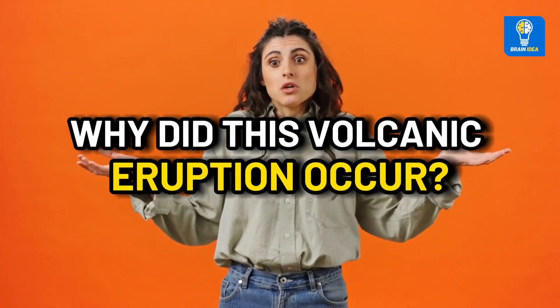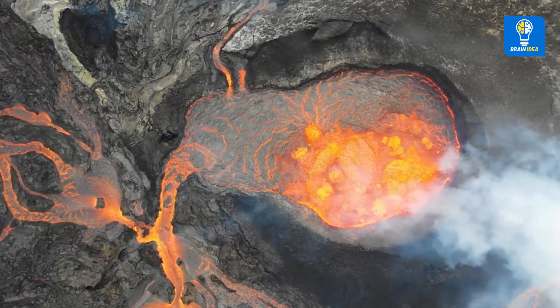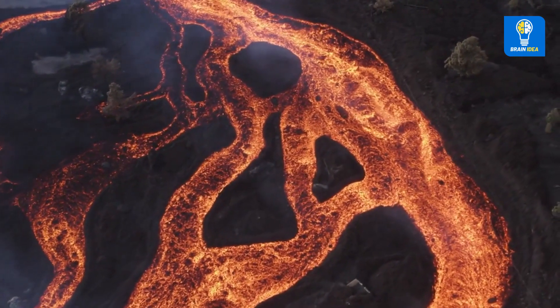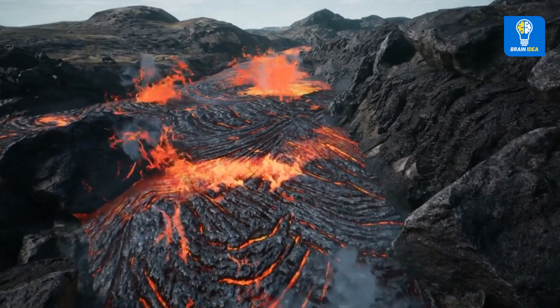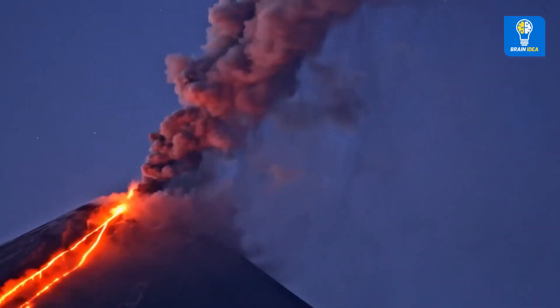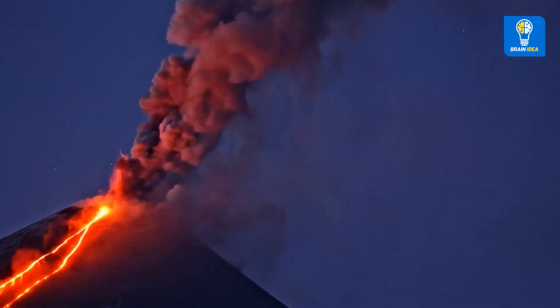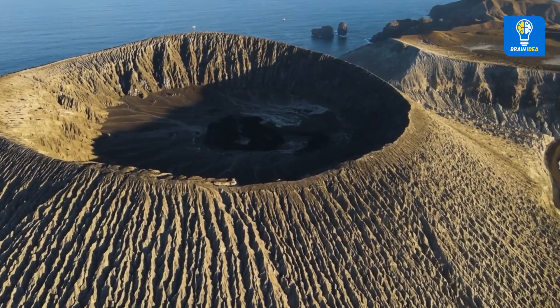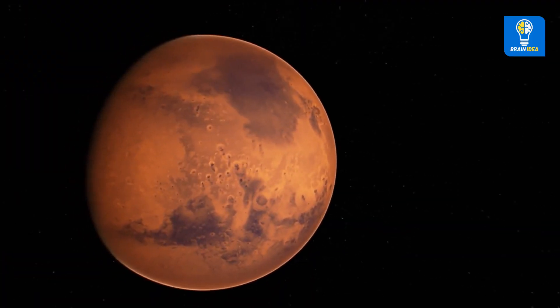Why did this volcanic eruption occur? It must be due to a problem within the volcano. What exactly is a volcano? Volcanoes occur naturally in large cracks in the Earth's crust. Volcanoes tend to eject magma, gas and ash from the magma chamber — not only on Earth, but we can also find volcanoes on Mars and Venus.